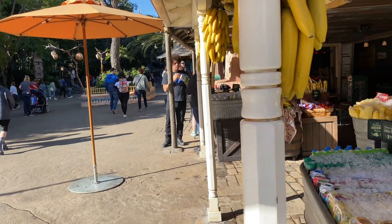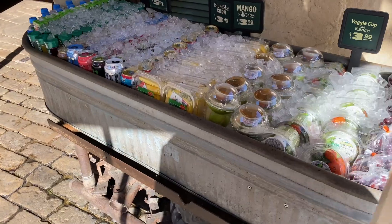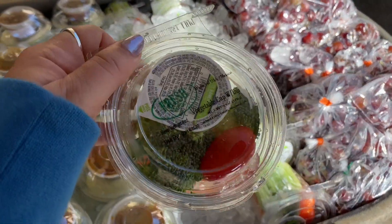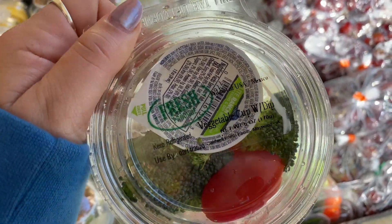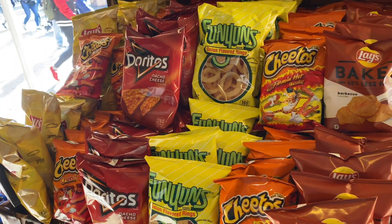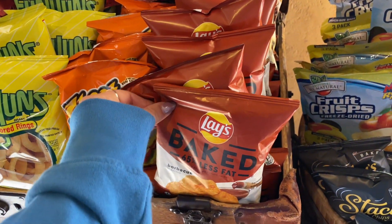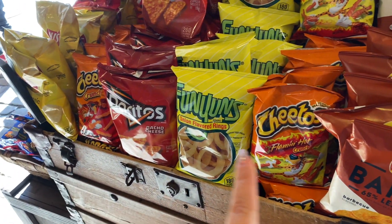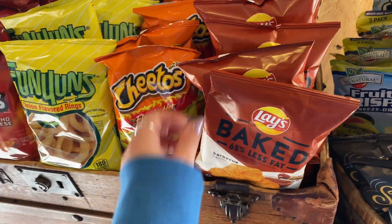There are also fruit carts and food stands all around the park, including one here in Adventureland. I found some fresh vegetables with light ranch — a good little healthy option. You can also get baked Lay's if you want chips. Say you packed a sandwich and just wanted some chips — the baked variety is a great option to stay on track.